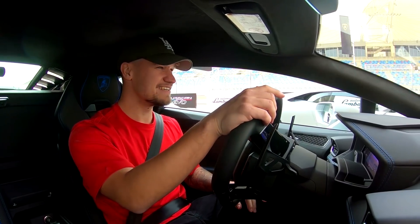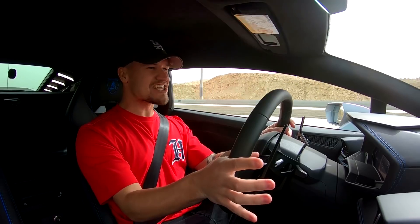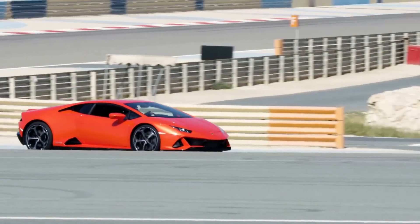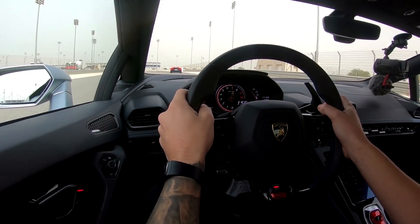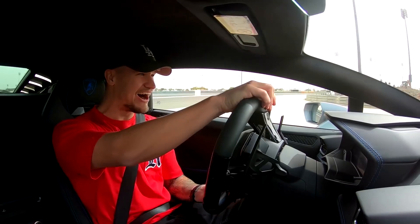Experience this new Huracan Evo. Aero and four-wheel steering working together with 640 horsepower. This is so cool. I can see the cats glowing in Jeroen's car in front. Who knows what's happening in this car — it is so fast.